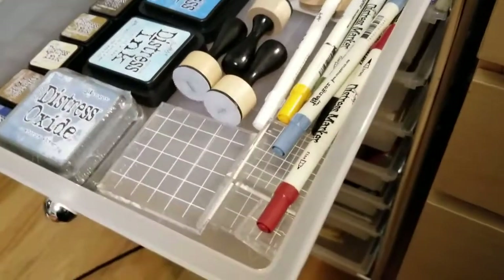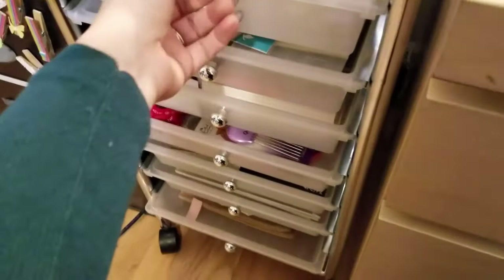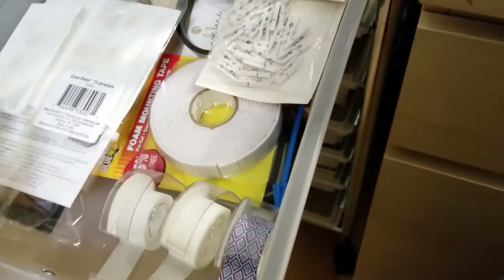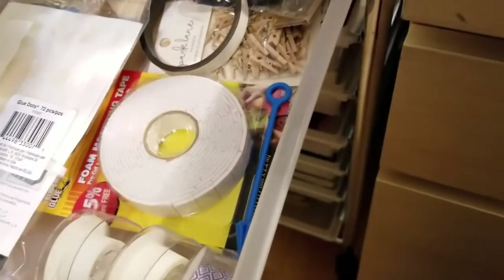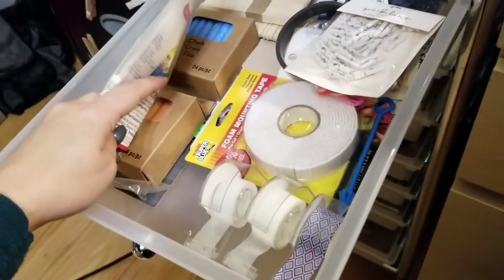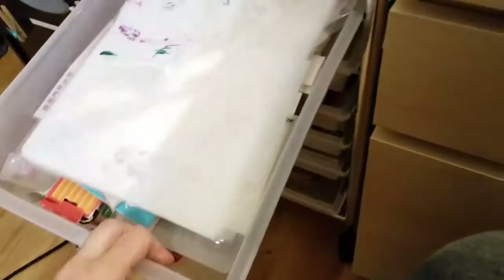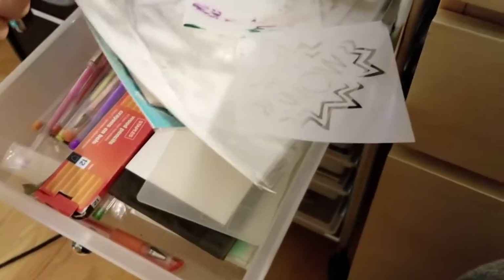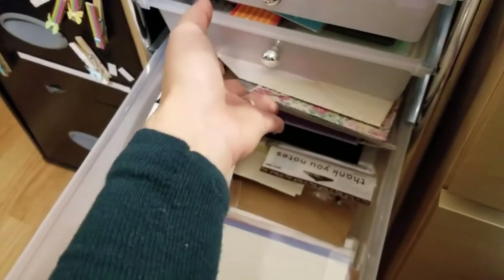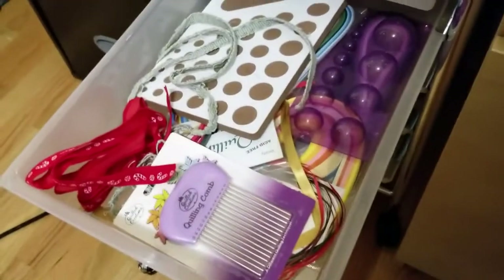I also have some clear stamp blocks for my stamping when I'm doing cards and things. Here is a lot of my adhesives — I've slowly started moving things over to my pegboard now that I have my pegboard system set up. It's also got clothespins, popsicle sticks, and some chalk I had left over from my wedding. Down here are all of my stencils and embossing folders along with some pens and pencils. Here is all of my envelopes and paper supplies to send out cards — envelopes I've made, envelopes I've bought, and thank you notes.